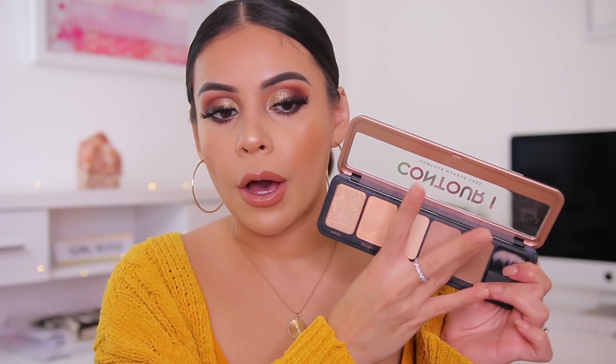I believe all of their products are under $10 to $12 — nothing goes over $20 for sure. It's just such a great brand. You can get this specifically at Target, some Walmarts, and of course online. You kind of have to be on the hunt for Profusion because not every Target and Walmart sells it, but this is amazing.